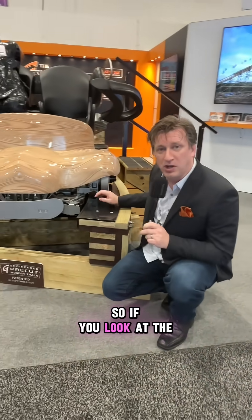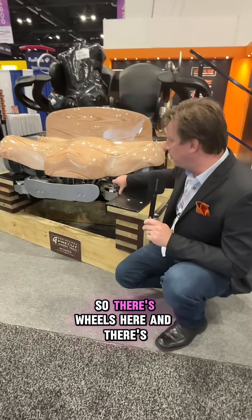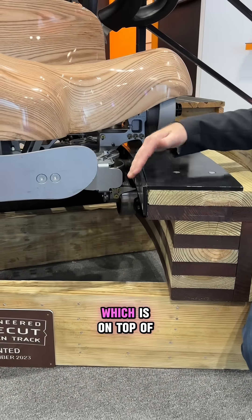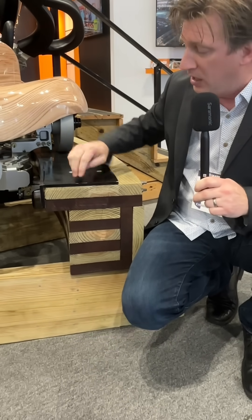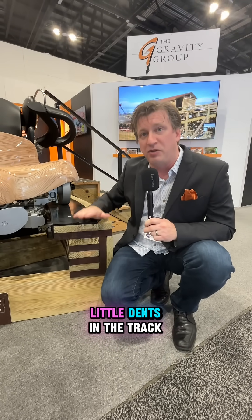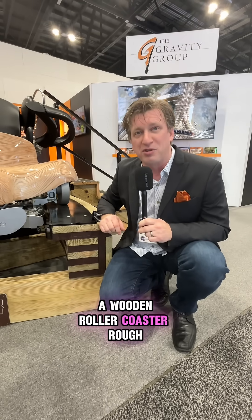If you look at the train itself, it rolls on these wheels — there are wheels here and here — and this runs on a steel plate on top of the wooden roller coaster track. As the wheel pushes on this steel, it can actually compress the wood over time, making little dents in the track. And that's what makes a wooden roller coaster rough.